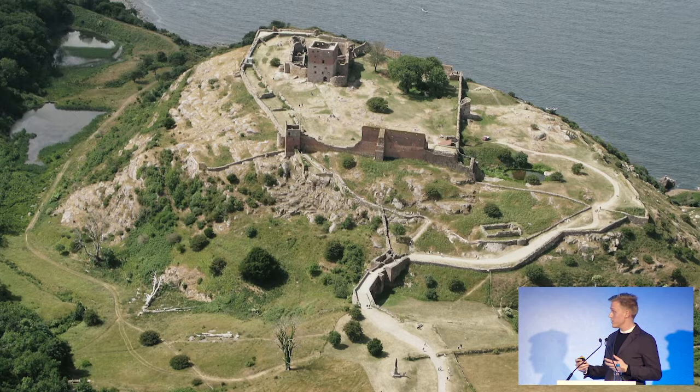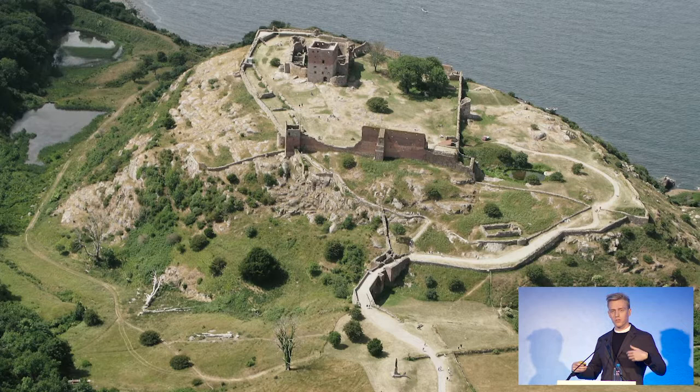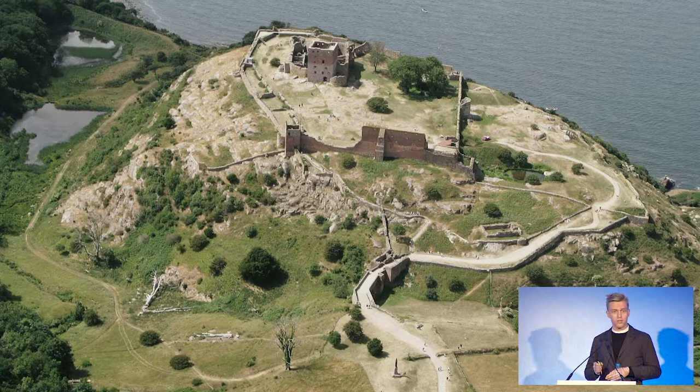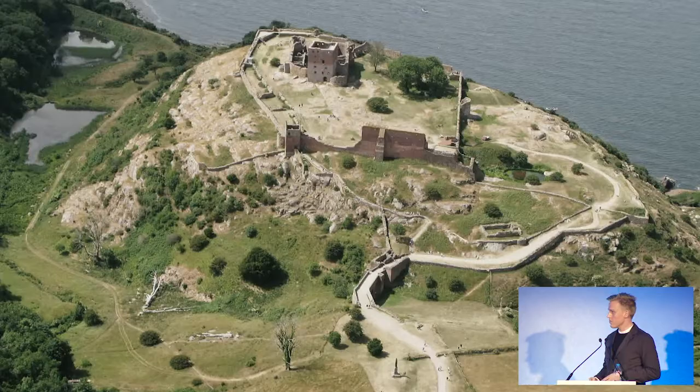For us, it became clear that there were three timelines we had to solve at the same time. One was the long, vast, almost eternal one of the landscape. The second one started long before we got there and will be there long after we're gone — that's the castle. And then into these narratives, we were supposed to interject our own — one that starts now, with our project. How do you do that in a responsible way?